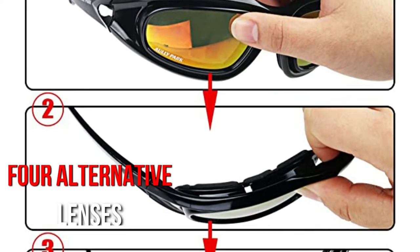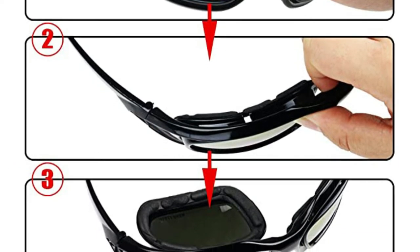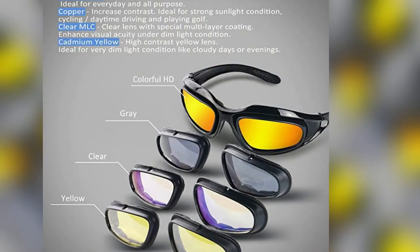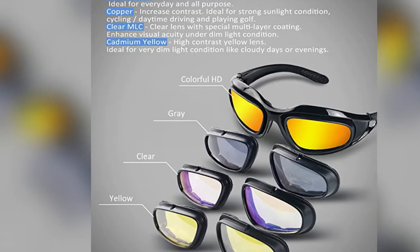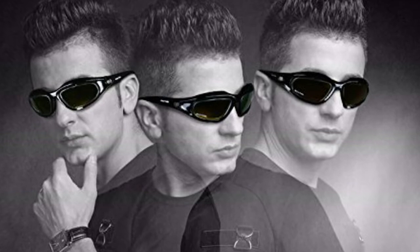The user will receive four alternative lenses that can be interchanged in the same frame for different circumstances, so there is no need to transport three different constructions. In addition to standard lenses, the company offers a neutral gray lens that can improve vision clarity and is suitable for everyday usage. They also have copper lenses that work in the same way as the shaded lenses.